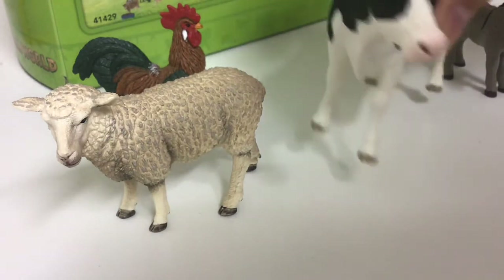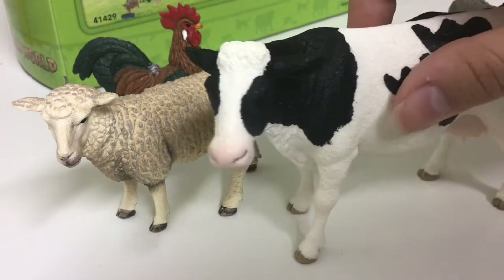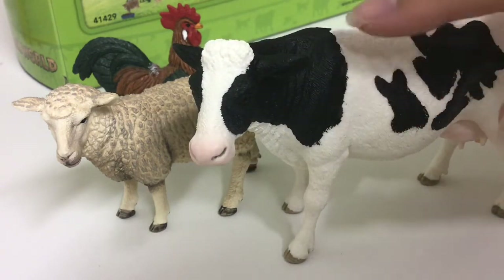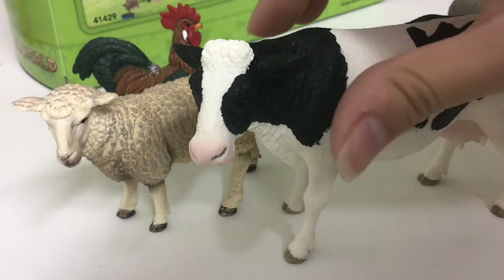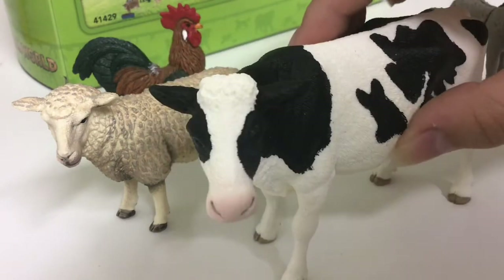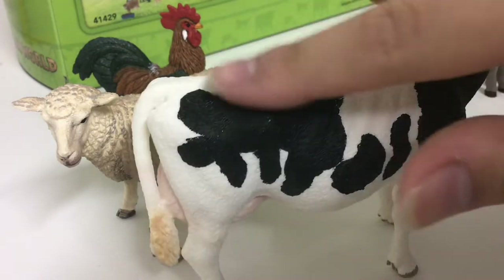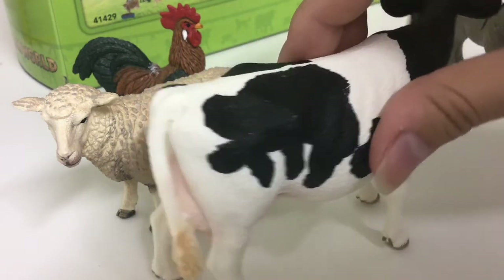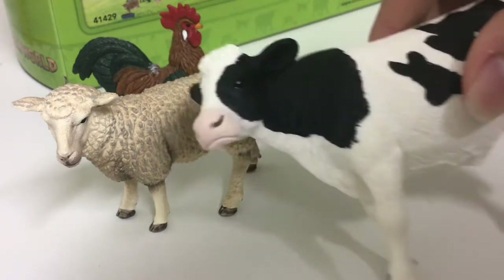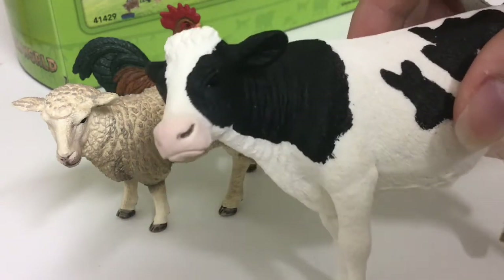Now here's the cow. You can even see the details on her skin — she's really adorable. She has splotches like a real cow, which is really adorable. She's just so cute.